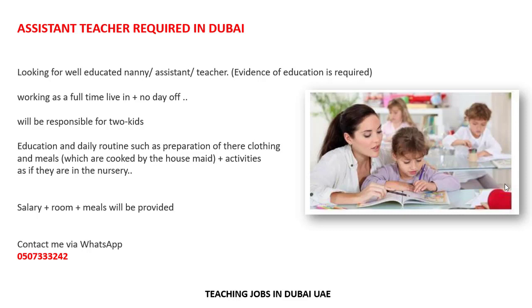Responsibilities include preparation of their clothing and meals, which are cooked by a housemate, plus activities while the children are in nursery. Salary, plus room and meals, will be provided. You can contact them via WhatsApp. These are the full details and requirements for the assistant teacher position in Dubai.